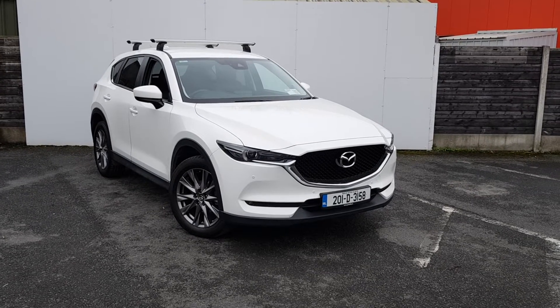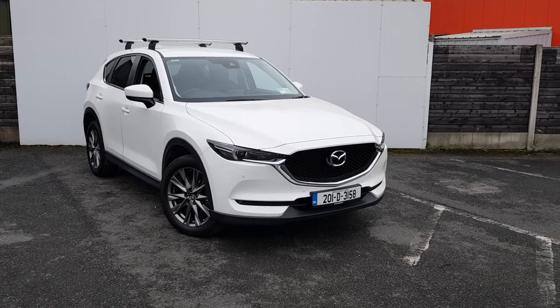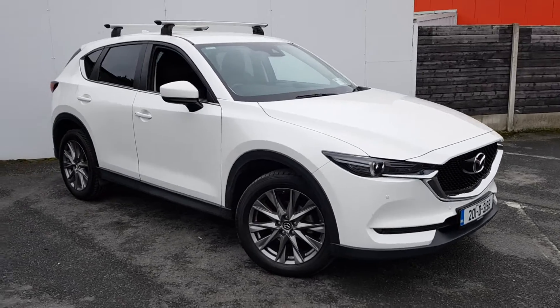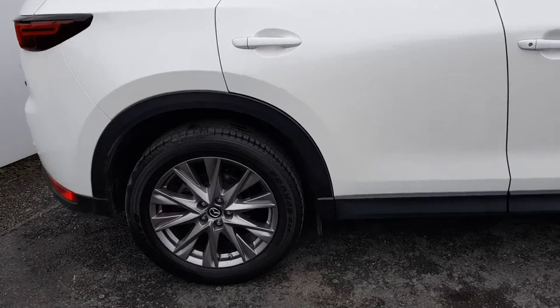Welcome to Jodofy Mazda. Today I've got a Mazda CX-5 2 litre petrol GT model finished in white. This comes with front parking sensors, automatic lights, wipers, and smart city brake support as well. Here to the side of the car it's fitted with your alloy wheels.